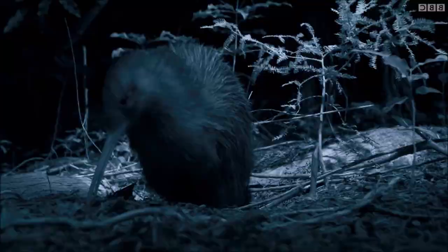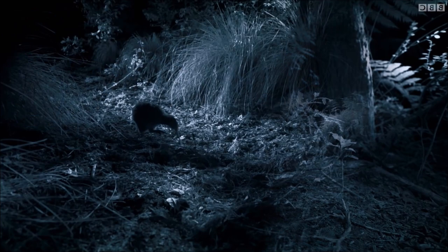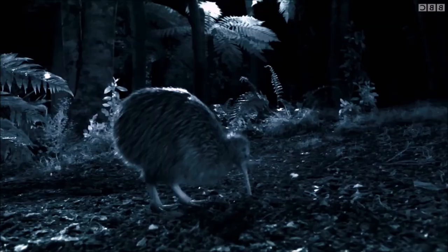Kiwis are known for laying very large eggs relative to their body size. The eggs can be up to 20% of the female's body weight, which is one of the largest egg-to-body weight ratios among birds. Their populations face threats from habitat loss, introduced predators, and human activities.